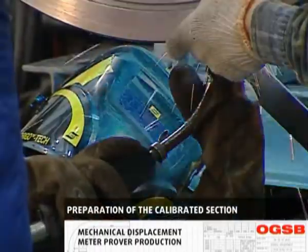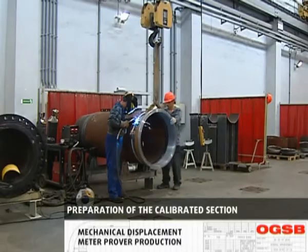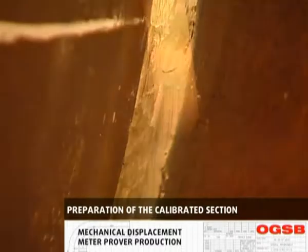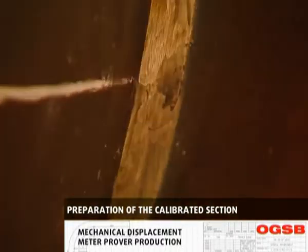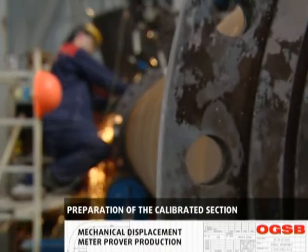Piping components are then welded at the area of preparation. Welding processes — argon arc, semi-automatic and automatic welding — are chosen based on the applicable materials and wall thickness, and carried out in accordance with the approved welding procedure specification developed by OGSB.